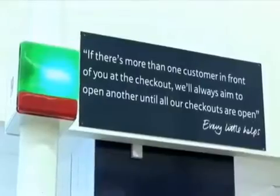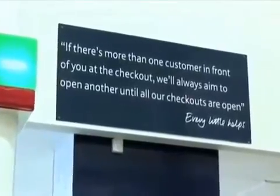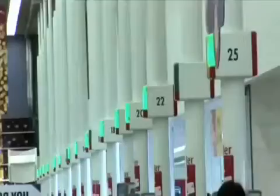About 15 years ago, we introduced our one-in-front promise, where we said if there was ever more than one person queuing, we'd do our best to open another checkout until they were all open. We were approached by Irisis, and they came to us with a queue technology that said we can count your queues. It's cutting edge — something that no other retailer in the world has ever looked at.